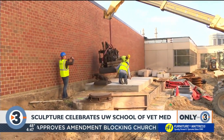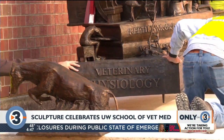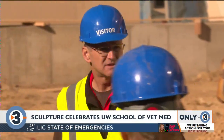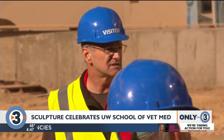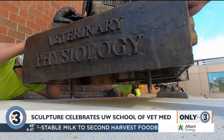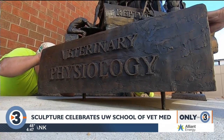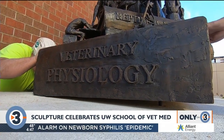My art career basically started in high school with three years of art metal at Madison West and one year of sculpture and ceramics. I've continued with my art practice throughout veterinary school, and I think my art practice informs my veterinary practice as well — with eye-hand coordination, and surgery is kind of an art.